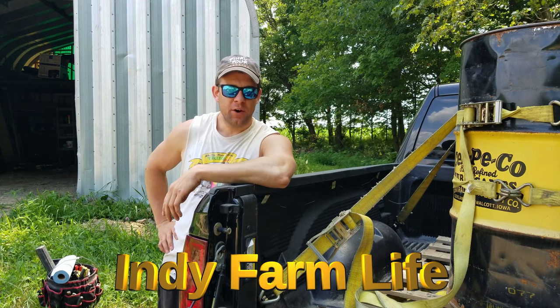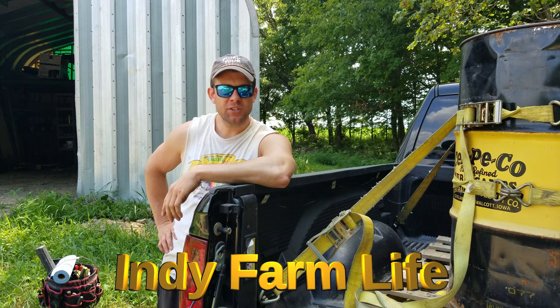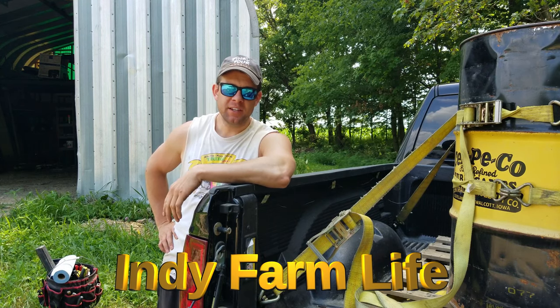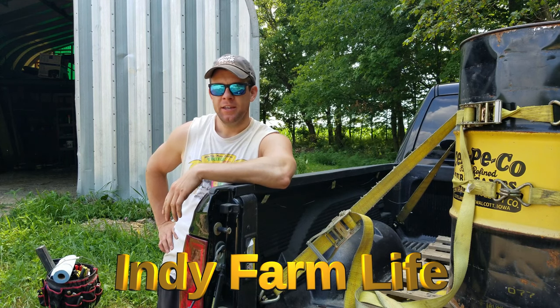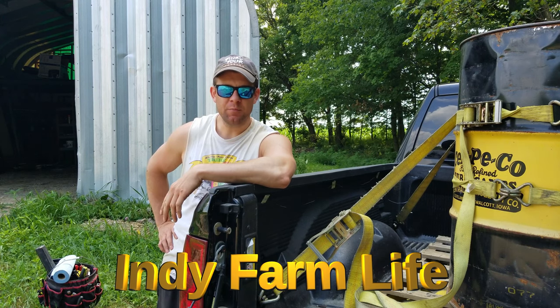Hey guys, Adam here with Indie Farm Life. Today I want to share with you guys a way that you can save yourselves quite a bit of money on fuel. Now unfortunately this isn't a way to reduce fuel consumption by 10% when you bush hog. Now if I had that product I wouldn't be making these videos — I'd be on a beach somewhere.